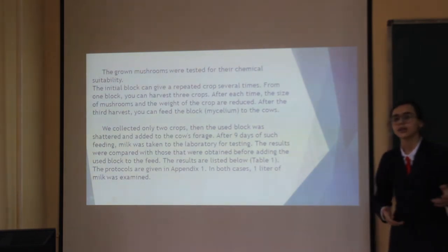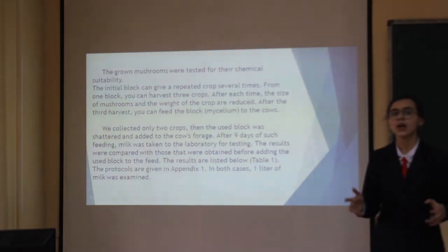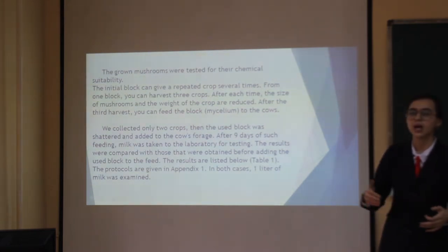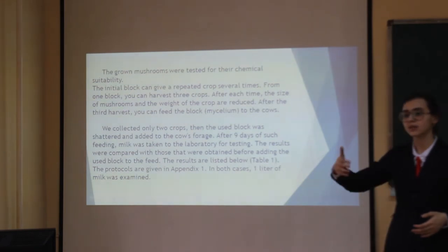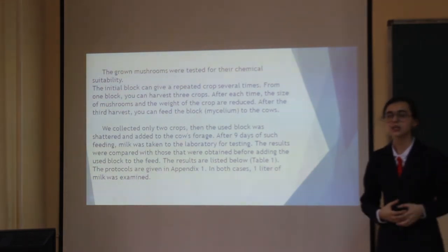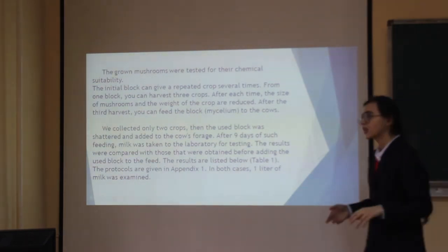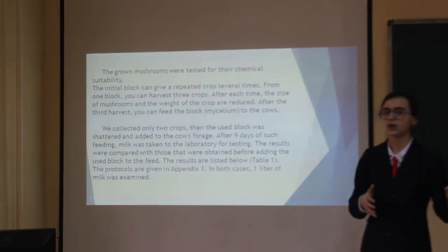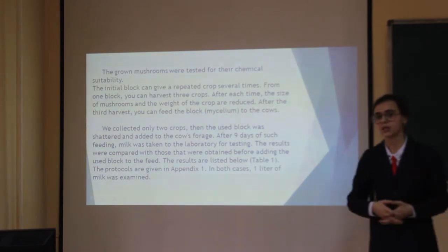After obtaining the second harvest, we added the used substrate to the feed of cattle. For 9 days we fed this substrate to the cattle, and after 9 days we collected milk from the cows and checked it for suitability.